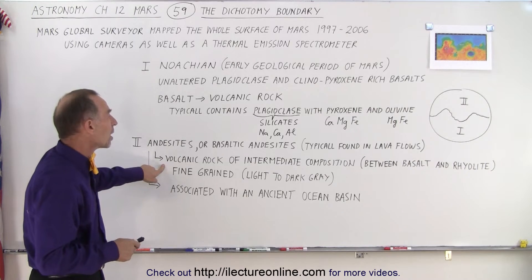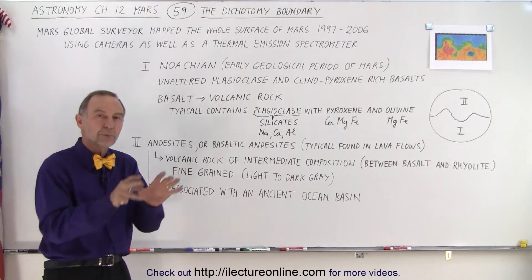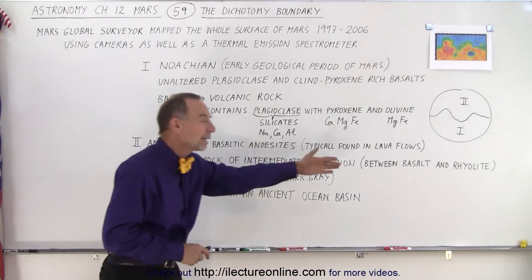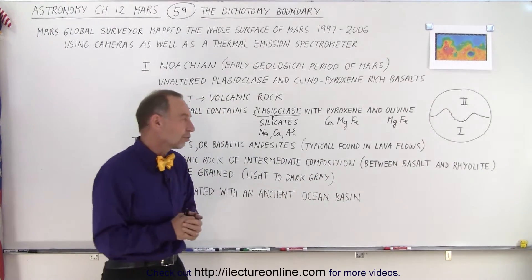That volcanic rock is of what we call intermediate composition — somewhere between the pure basalts that were formed many billions of years ago and rhyolite, which is basically the broken debris material that's on the surface of the planet.